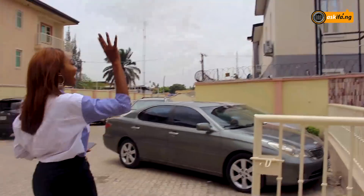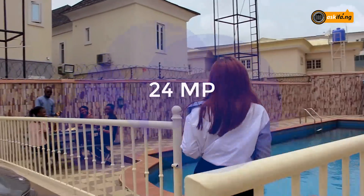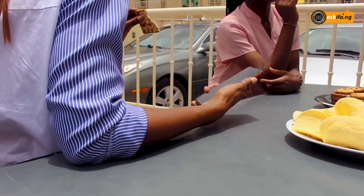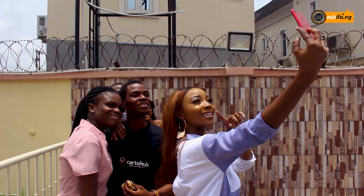But one thing I cannot, cannot stop raving about is the 24 megapixel front camera. Guys, it is crystal clear. Check out the selfies I took.